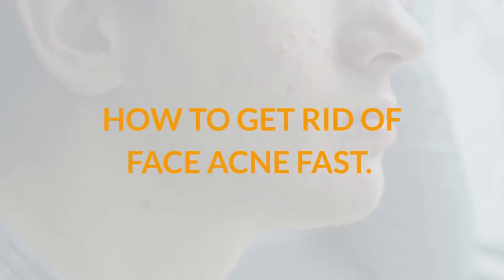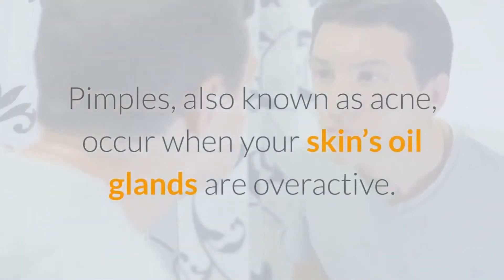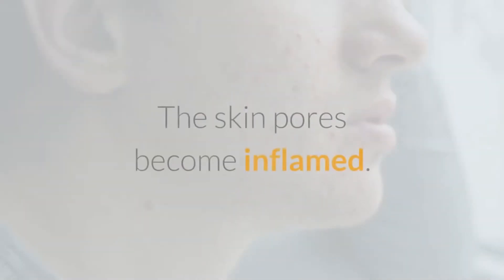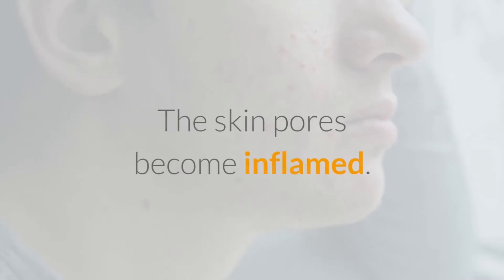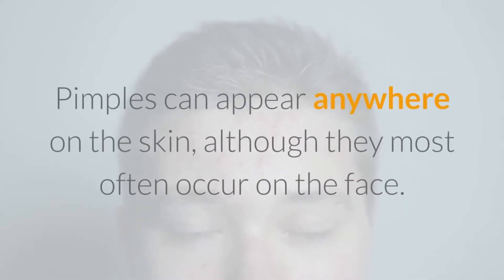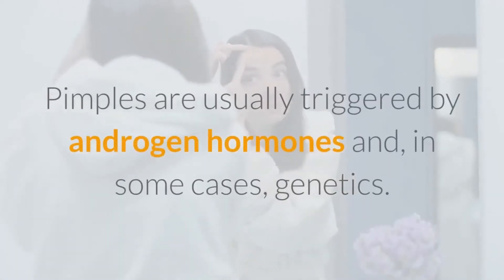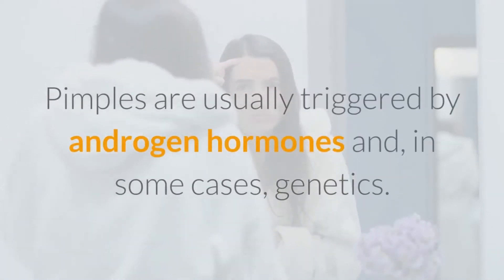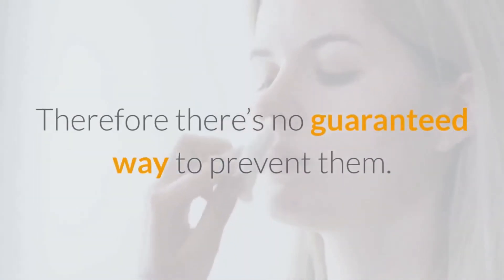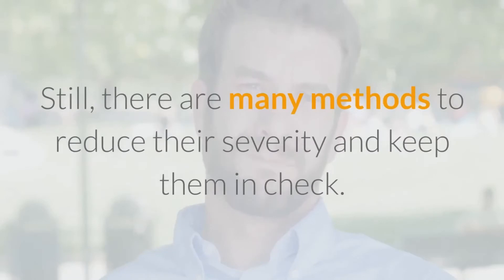How to get rid of face acne fast. Pimples, also known as acne, occur when your skin's oil glands are overactive and the skin pores become inflamed. Some types of skin bacteria may make pimples worse. Pimples can appear anywhere on the skin, although they most often occur on the face. They are usually triggered by androgen hormones and, in some cases, genetics. Therefore there's no guaranteed way to prevent them, but there are many methods to reduce their severity and keep them in check.